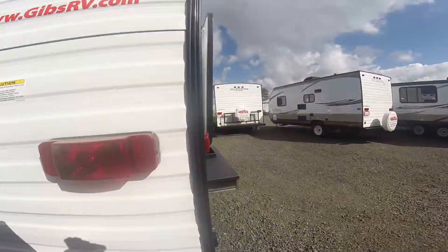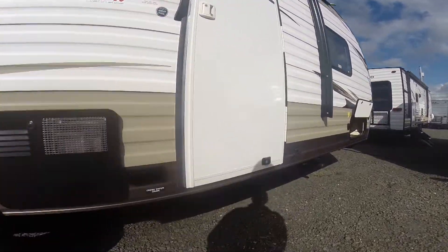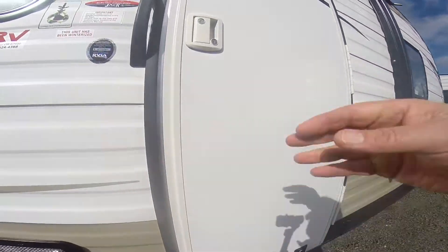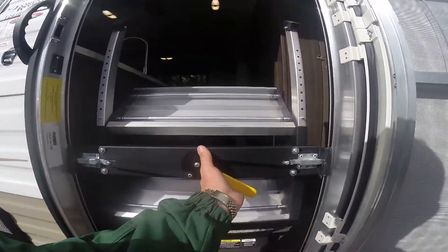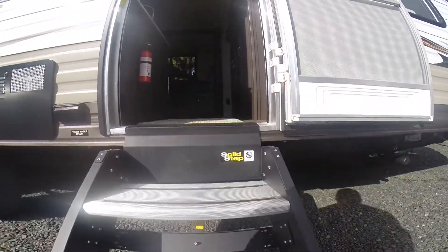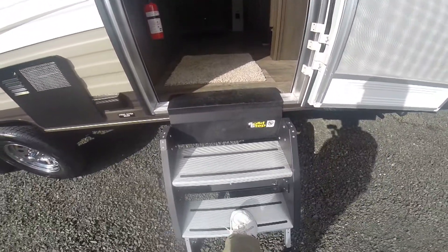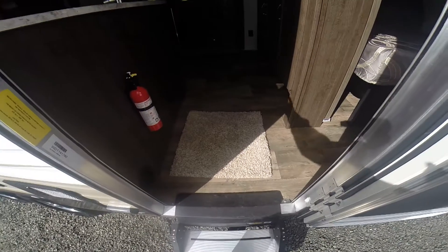So let's take a look at the interior. Front queen bed with bunks. Forest River went to the new style of stair here — aluminum, it's the solid step that basically mounts right down to the ground, so there's no spring in it whatsoever. Very, very stable.